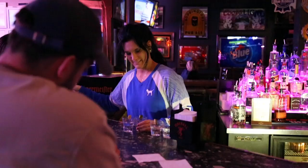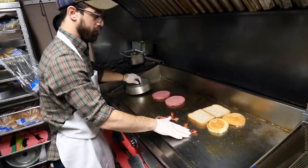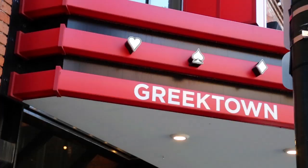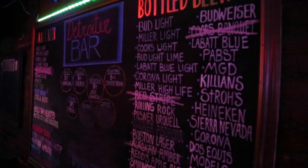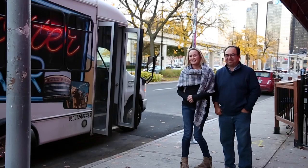You could stay at the Greektown Casino Hotel, come over to the Detroiter a few steps away, have a beverage and a burger, jump on the shuttle for free, go to the sporting event, come back for another burger or beverage, and then head back to the casino. And that's how you have a Michigan's Best Day in Greektown. We'll see you at the game and on our next Michigan adventure. For more information, go to mlive.com. Brought to you by Greektown Casino Hotel.